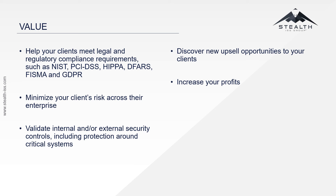We validate internal or external security controls, including protection around critical systems. We help discover new upsell opportunities in your clients, and we help you increase your profits.